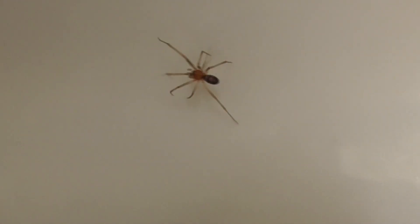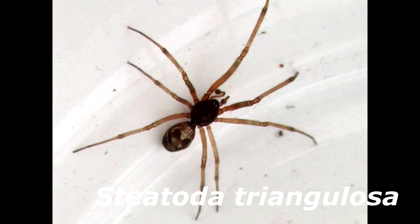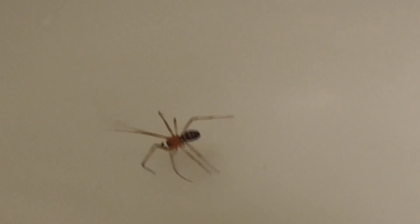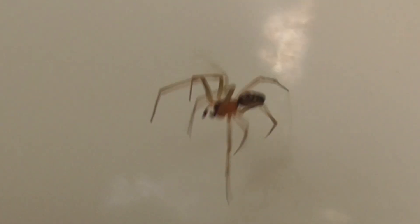He kind of looks like a Steatoda triangulosa, but that guy has really defined triangles on his abdomen. Our little false black widow here has little chevron shapes on his abdomen.